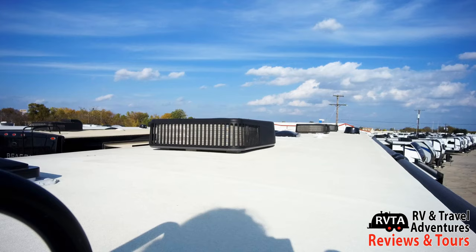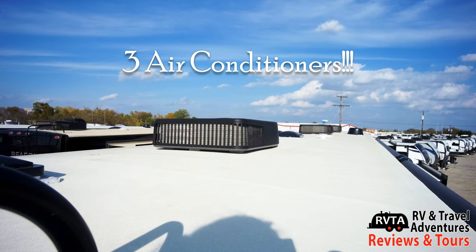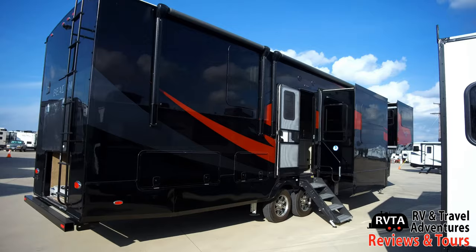On top of the roof you get three air conditioning units. For a 42-foot-plus unit, you definitely need three air conditioning units. And of course you see the antenna and some of the other accessories that are accessed from the roof.